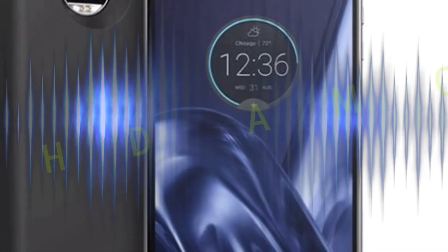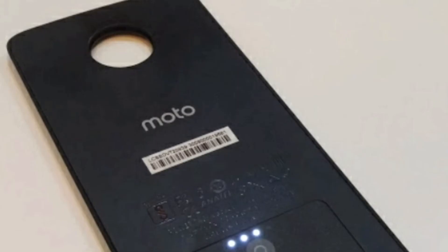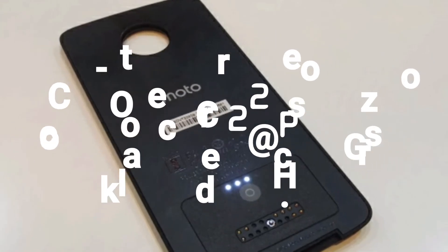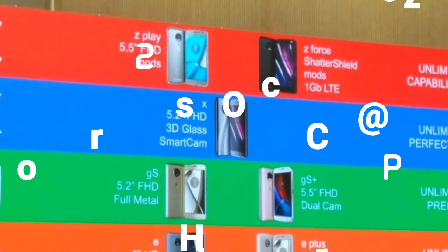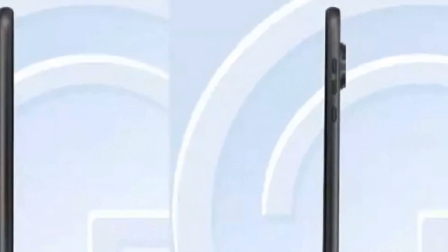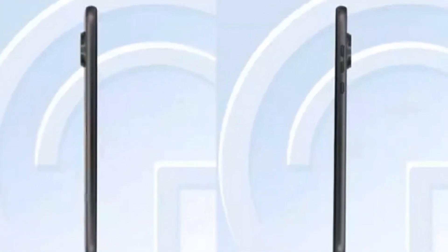Moving on, Moto Z2 Play is sporting a 5.5-inch Full HD AMOLED display, which is the same as its predecessor. The listing does not mention which chipset is under the hood — it only says it's an octa-core CPU clocked at 2.2GHz. But according to trustworthy reports, it's a Snapdragon 626, which is a very minor upgrade as the first-generation Moto Z Play carried a Snapdragon 625.